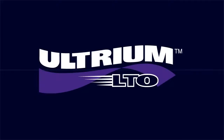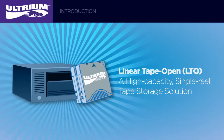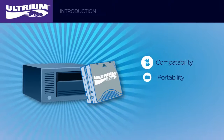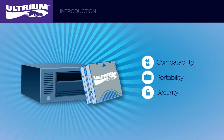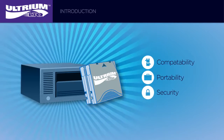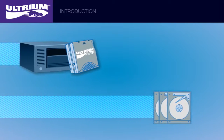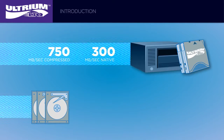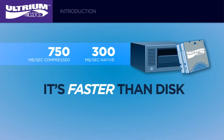Linear Tape Open, or LTO, is a high capacity single reel tape storage solution offering the best compatibility, portability, and security available today for backing up and archiving your data at low costs. You may be thinking — tape for storage, really? Despite the common misconception that backing up or storing to tape is slower than disk, tape delivers some of the best performance possible when comparing streaming performance. In fact, it's faster than disk.